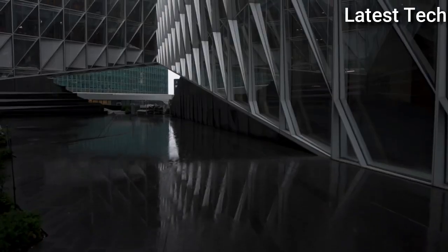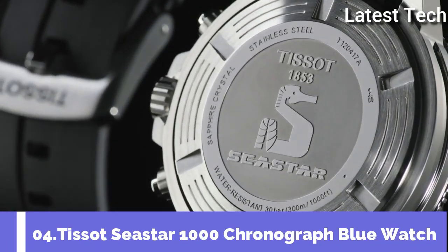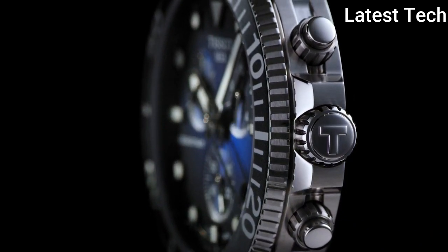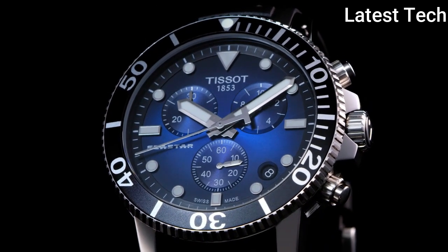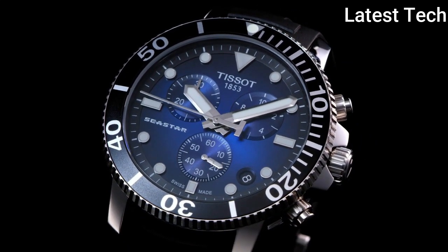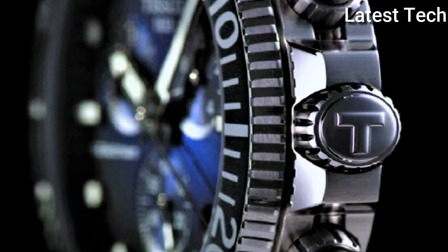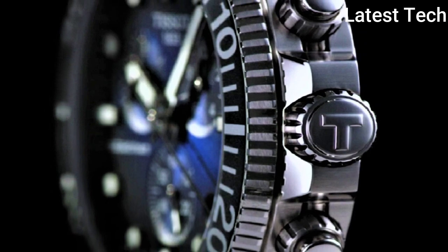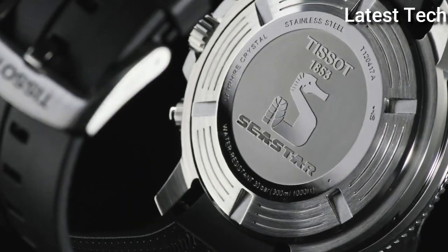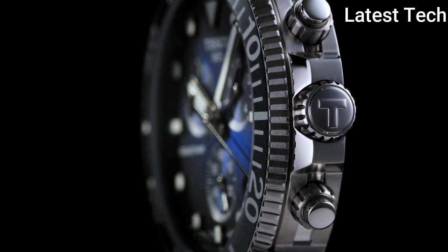Number 4: Tissot Men's Seastar 1000 Stainless Steel Casual Watch. The Tissot Seastar 1000 merges style and performance without compromising either. The diving inspiration shapes both the appearance and the functionality of this watch. It maintains its performance to a pressure of 30 bar — 300 meters — combining underwater sports and a preference for a sophisticated Swiss timepiece.